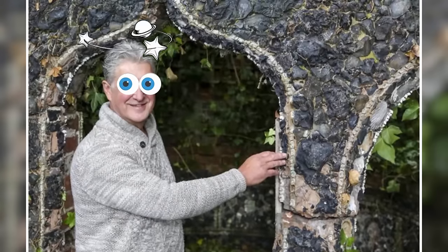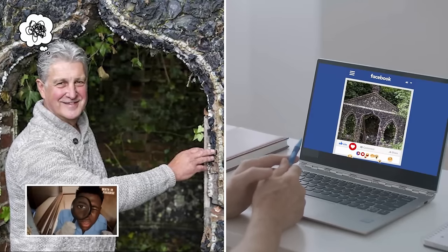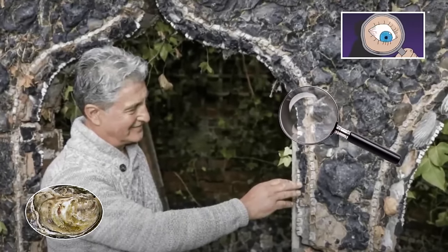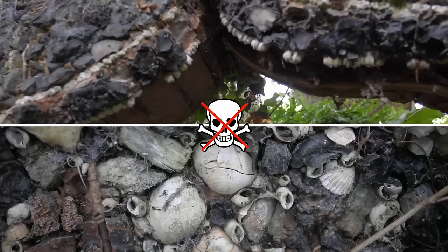He was quite confused by this discovery and posted photos of it online in the hopes of finding out what it could be. The internet community found it quite sinister in character. They pointed out it was decorated with rows of oyster shells, teeth, and bones — though these weren't human bones and teeth, thankfully.